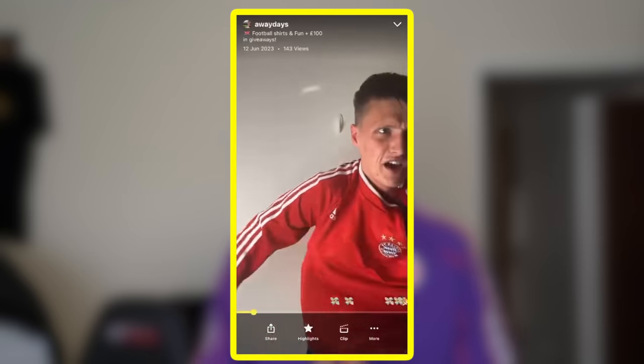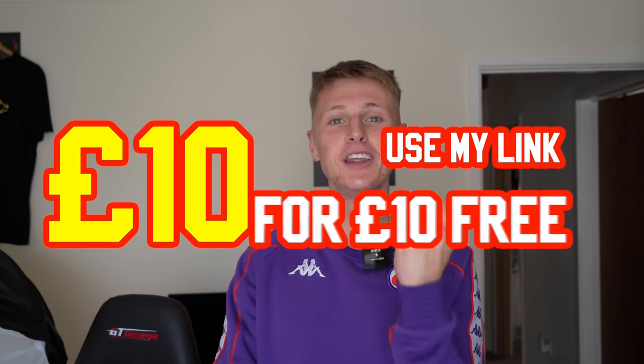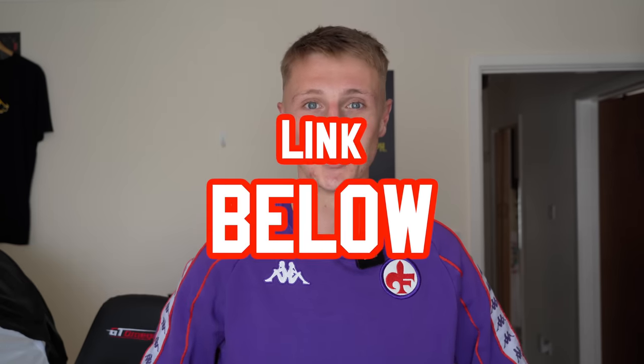Just before we get into that, a reminder: you can buy football shirts from me over on Whatnot. I'm live there three times a month. Use my link at the top of the description and you get £10 completely free. Every single stream I also give away £150 — three different £50 vouchers to use on any football shirt website of your choice. All you have to do is come and watch the streams. My current scheduled ones will be in the link in the description.